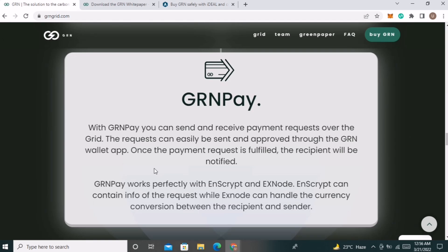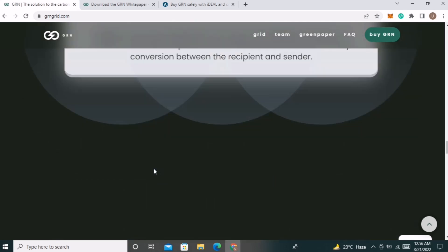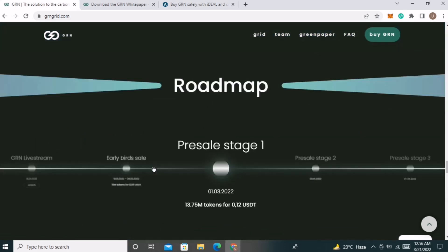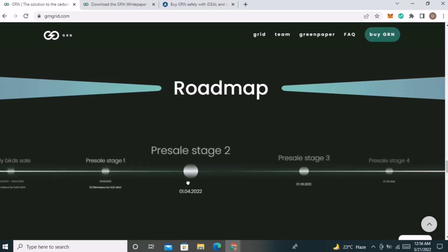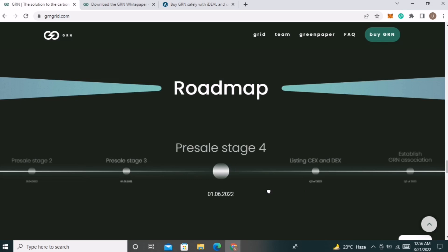Next, you can read the roadmap of their project. Currently they are in pre-sale phase 1, with 13.75 million tokens available at $0.12, followed by pre-sale stages 2 and 3, and then listing on centralized exchanges and DEXs. You can read their complete roadmap on their website.